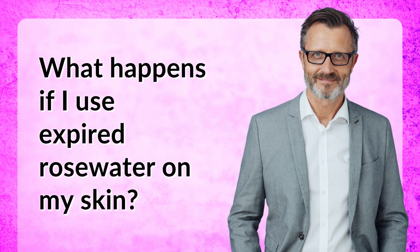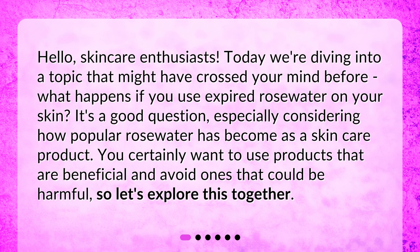Hello, skincare enthusiasts. Today we're diving into a topic that might have crossed your mind before: what happens if you use expired rose water on your skin? It's a good question, especially considering how popular rose water has become as a skincare product. You certainly want to use products that are beneficial and avoid ones that could be harmful, so let's explore this together.